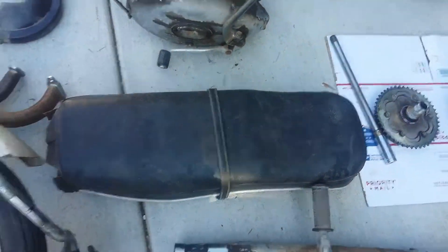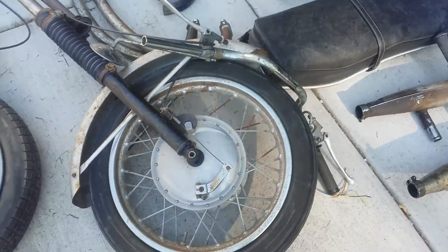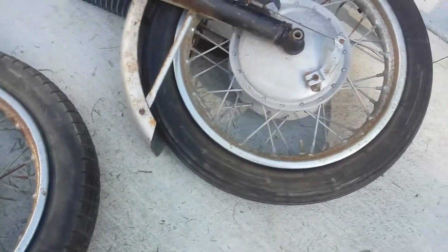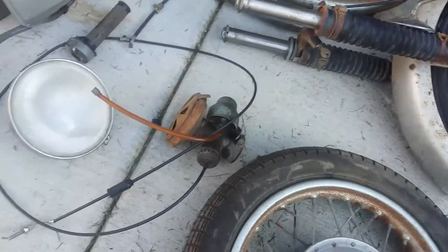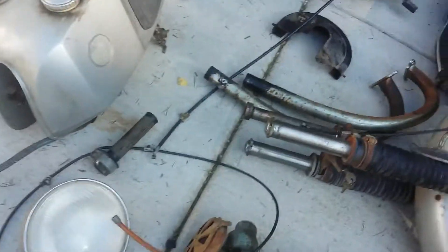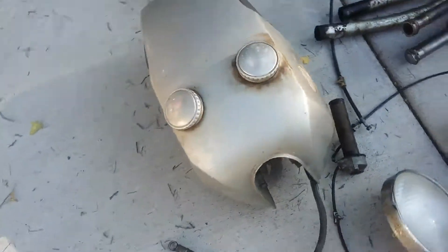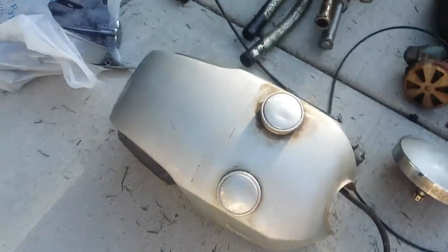The seat's not bad. Forks are straight. It has a fork lock in there. Both the rims have some surface rust, but not terrible. It's got the original carburetor on it, the CEV headlight. The gas tank looks actually undented, which is surprising.